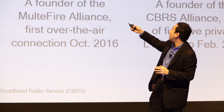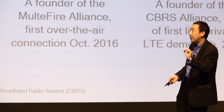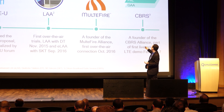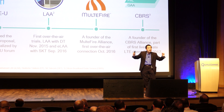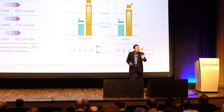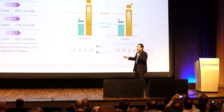Today we have both LAA and MultiFire out there to demonstrate, with LAA ready for commercial deployment. The goal is to bring the robustness and efficiency of LTE into the unlicensed band. On the CBRS front in the US, we have a unique opportunity to bring both types of sharing into the same 3.5 GHz space, as you have legacy incumbents to protect plus a tier that's more like clean unlicensed spectrum.